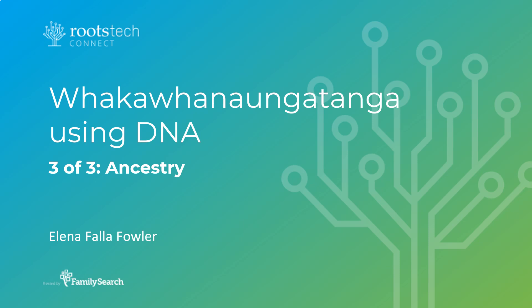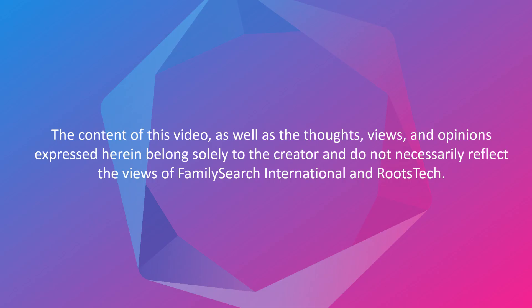Kia ora, I'm Eleanor. Thanks for joining me for the third part of this series on using DNA te whakafanaungatanga, Make Connections. If you haven't watched parts 1 and 2 yet, I encourage you to go back and watch them first. Most of this presentation will be in English, but there will be some kūpu Māori — Māori words. You'll find a glossary of these words in the handout. Please keep in mind that information on DNA testing companies' websites is updated frequently. All information presented here was up to date as at December 2020.